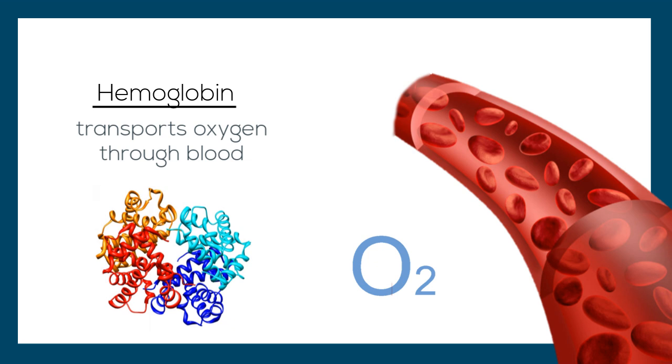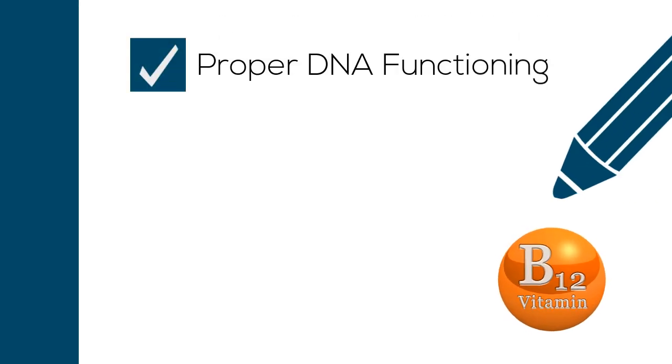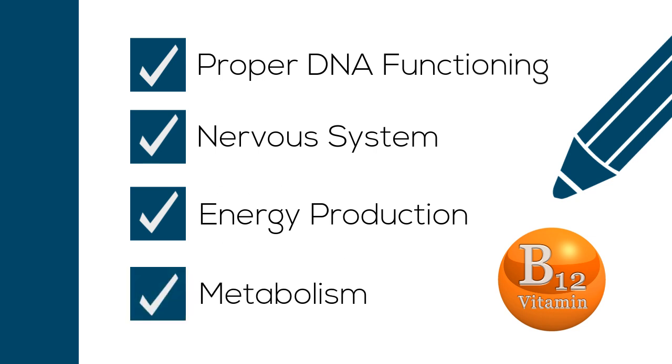This means that vitamin B12 also aids in the formation of red blood cells. Now that we understand vitamin B12's role in proper DNA functioning, the nervous system, energy production, and metabolism, we will take a look at the dangers of a vitamin B12 deficiency.